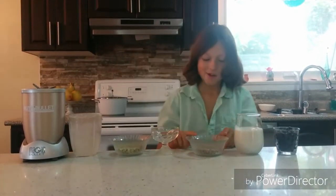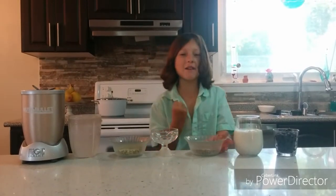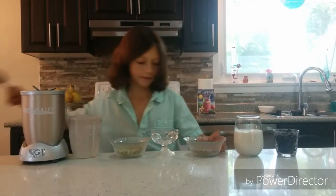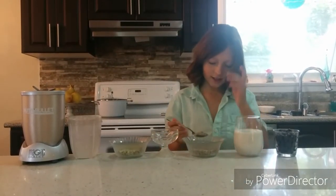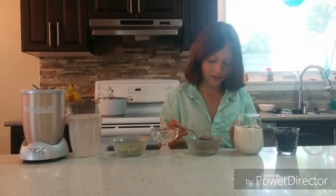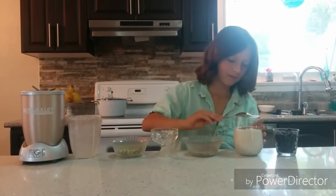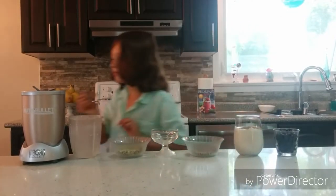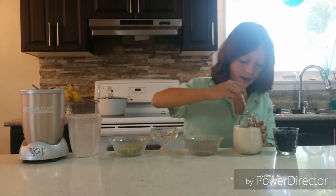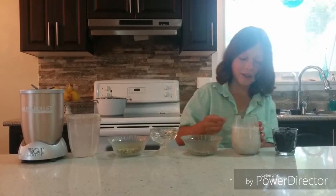Now we're going to put some chia for the fiber, the hydration, the omega-3s. Two tablespoons of chia seeds — actually, four. We really want this thing to gel up. Now we're going to want to mix this up. You can wait five minutes if you want it to gel up, but I like it to gel up well immediately.